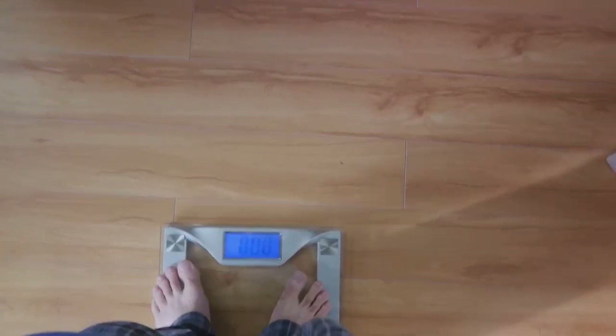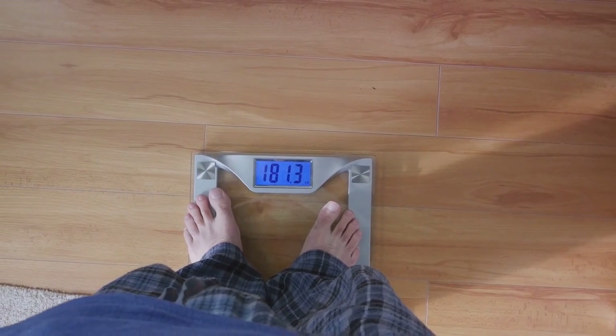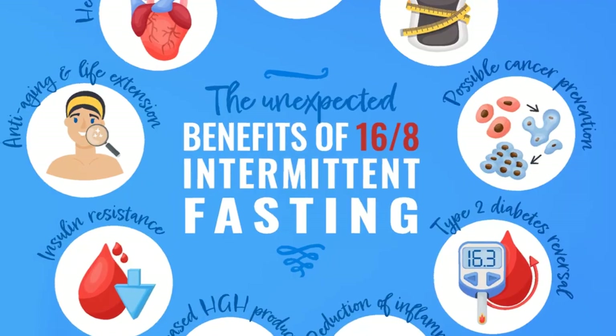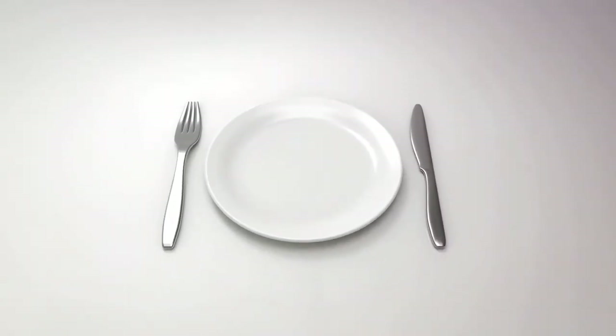This approach is believed to offer benefits such as weight loss, reduced inflammation, and protection against certain health conditions. Stay tuned as we dive deeper into the science behind this method and how it can benefit your health.